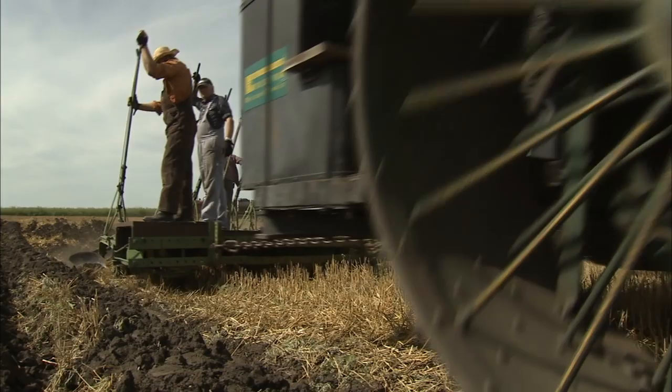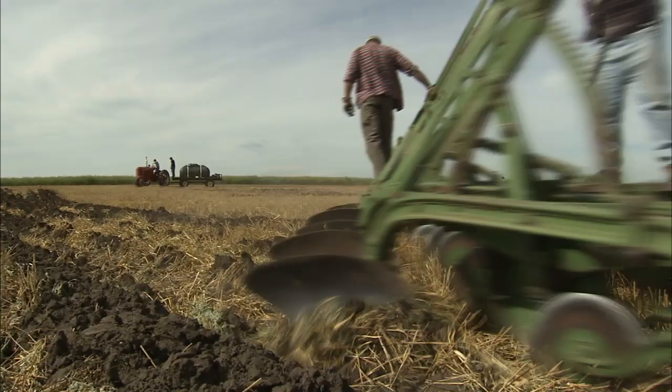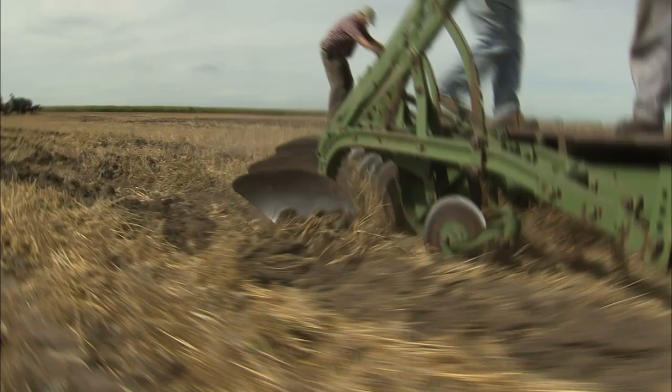I don't really know how many would be left — there's not that many. In the province of Alberta, I don't know, I suppose there could be 50 maybe all told.